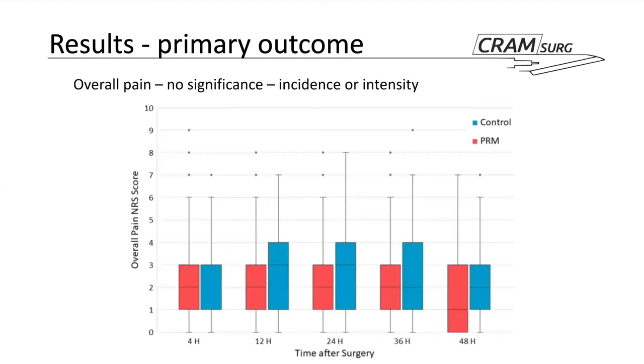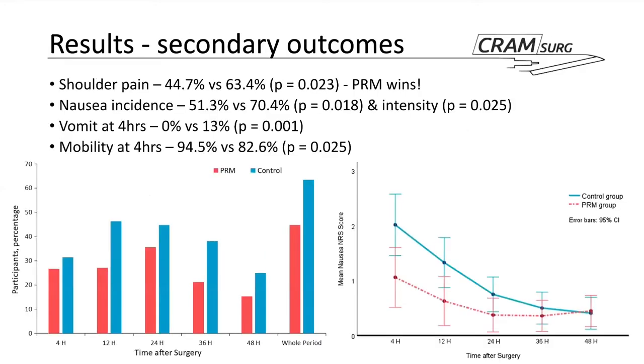The primary outcome — overall pain — showed no difference between the two groups in terms of incidence or intensity, nor as a mean over the 48-hour period, nor at any individual time points evaluated, as can be seen from the chart. This is important to highlight because if you only read the conclusion of the paper, this finding may escape you — something we'll discuss later.